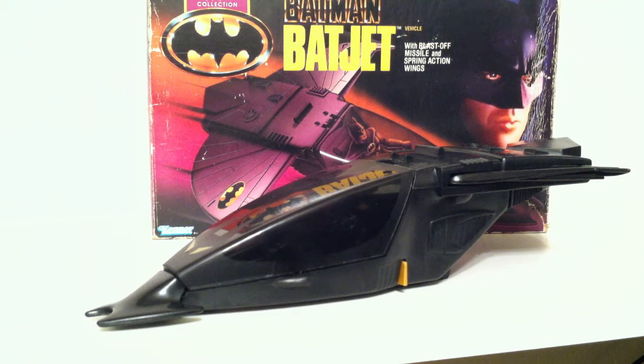Alright guys, Josh here also known as Mighty Predaking, and today we're going to take a look at the Bat Jet. This is part of the Dark Knight collection, which was based on the first Michael Keaton film. And this is one of those vehicles that never actually appeared in the movie, but Kenner thought they'd capitalize on the popularity of the film and make a few extra vehicles and figures for the kids.